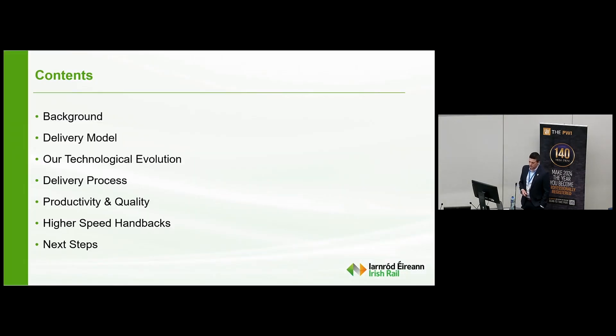Just an overview of what we'll be going through this morning: a background to the track delivery unit, our delivery model, our technological evolution, a whistle-stop tour of our delivery process, our rates of productivity and our quality control measures, our experience with higher speed handbacks, and the next steps we're moving on to. I appreciate this is a little bit more technical than previous presentations, but please bear with me.